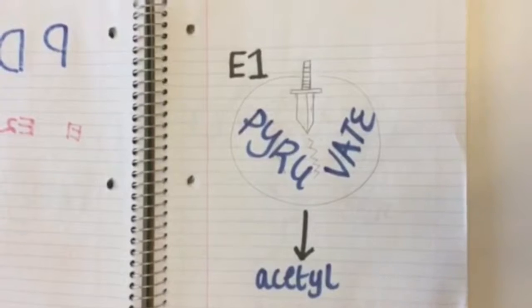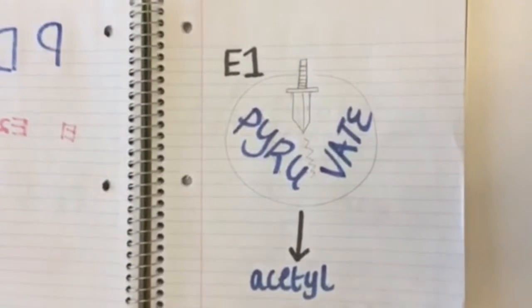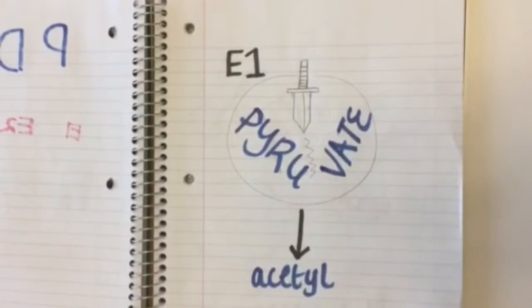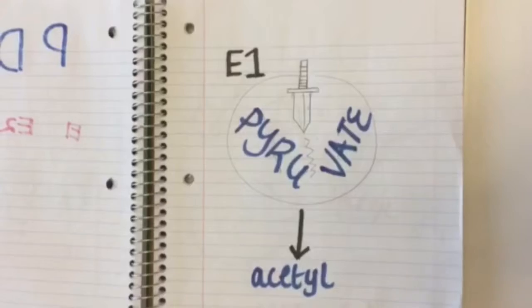The first subunit, E1, is a decarboxylase. Its job is to collect pyruvate and chop one of the carbons off, kind of like preparing food to cook. This carbon is lost in the form of carbon dioxide, leaving a two-carbon product also called an acetyl group.